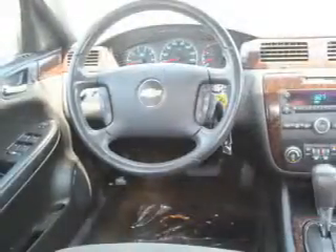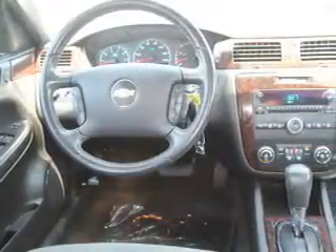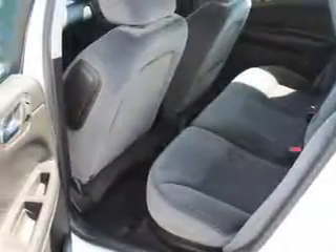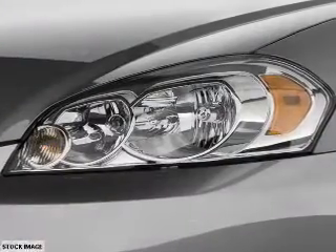Inside you'll find dual temperature controls, front airbags, side airbags, an adjustable tilt steering wheel, power seats, cruise control, a trip computer, anti-theft system, and power outlet.